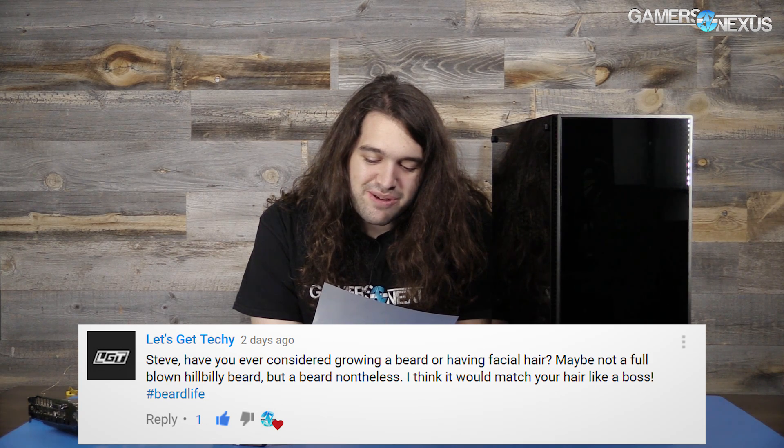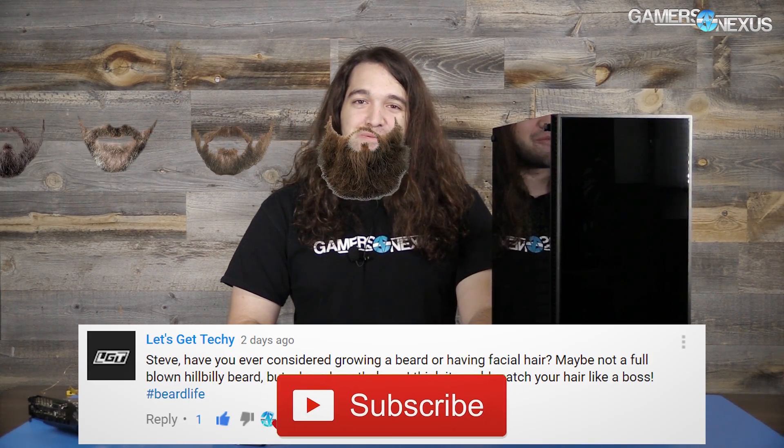Last question: Let's Get Techie asks, "Steve, have you ever considered growing a beard — maybe not a full-blown hillbilly beard, but a beard nonetheless? I think it would match your hair like a boss. Hashtag beard life." I'm going to stand very still so that Andrew can mask in a beard on my face. Hopefully it's a full-grown hillbilly beard. Thank you for watching — subscribe for more, Patreon link in the post. See you next time!